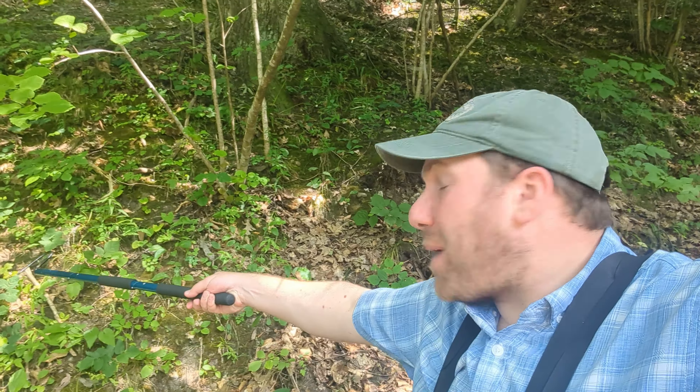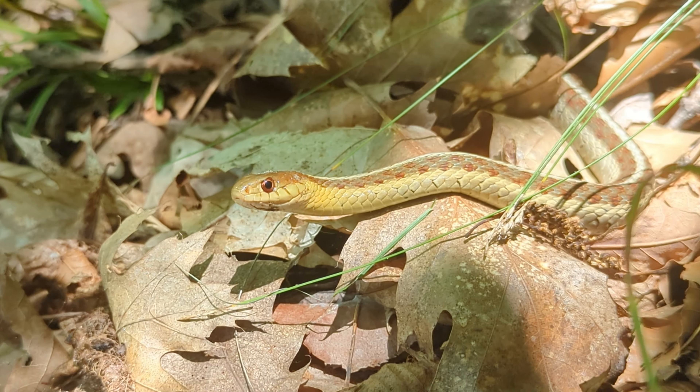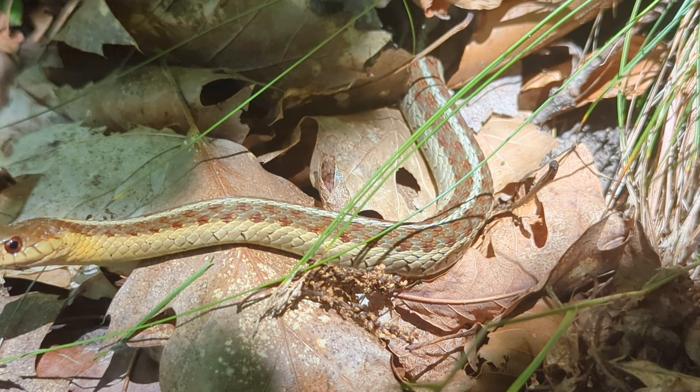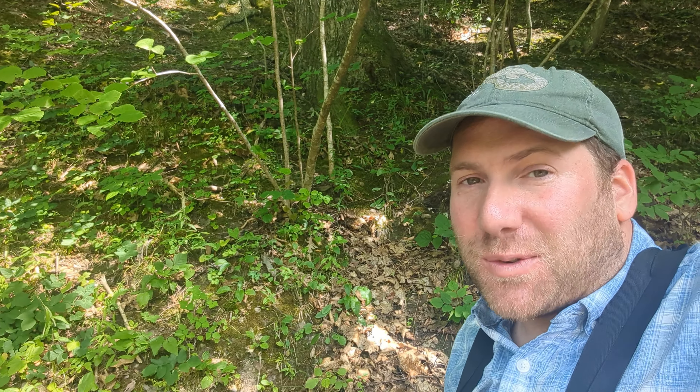Hey adventurers, welcome to upstate New York. Now it might be a little difficult to see, but if you go back into this little sun patch here, you can see a garter snake. This is an excellent first herp of the day and we've got some exciting things in store for you, so stay tuned.